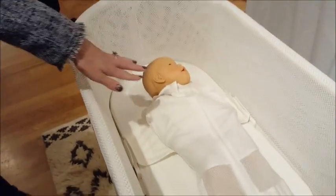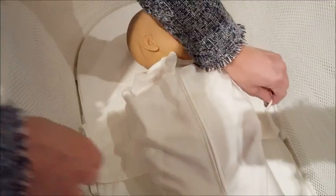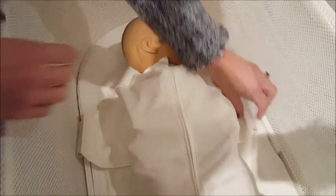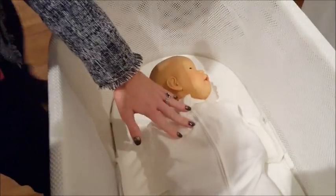SNU comes with a custom sleep sack called the SNU sack. It has bands inside that help swaddle the baby, which is very important to encourage sleep — all organic cotton. It also has wings on the SNU sack, which are unique and custom to this exact product, and it attaches to safety clips on the base of the bed.